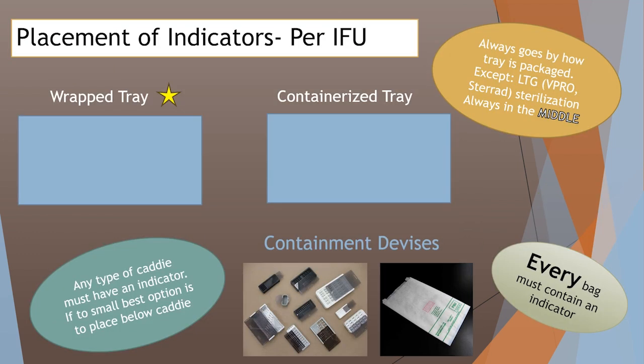Placement of your indicators is important. Knowing the difference between a wrapped tray and a containerized tray according to the IFUs: a wrap tray gets one indicator in the middle per layer; containerized is opposite corners, and if you have layers, you switch corners on each layer. If you have any containment device like a screw caddy or bags, you're supposed to have a chemical indicator inside those. If a caddy is too tight to fit one, put it underneath in that vicinity. Bags are considered a containment device, so if you're putting a count sheet in a bag inside your tray, the chemical indicator should go in the deepest part of that bag.